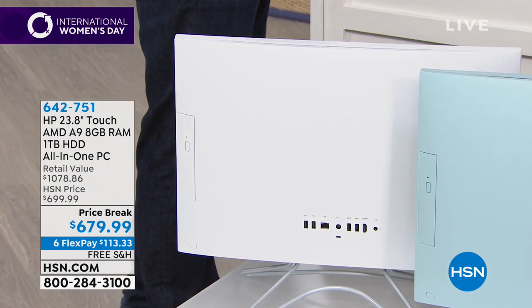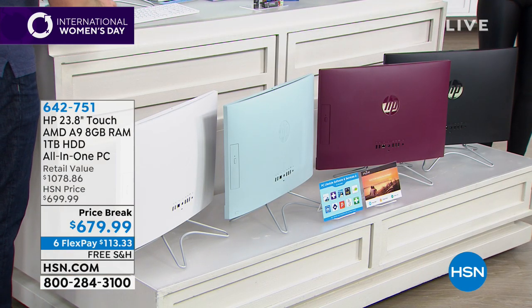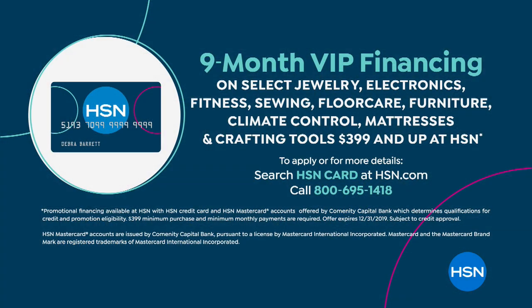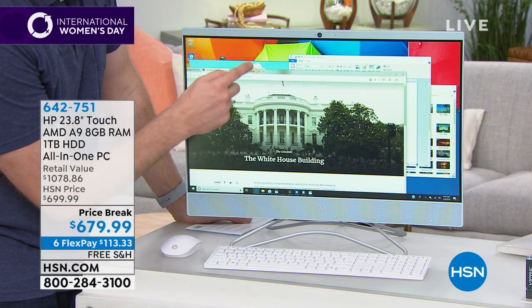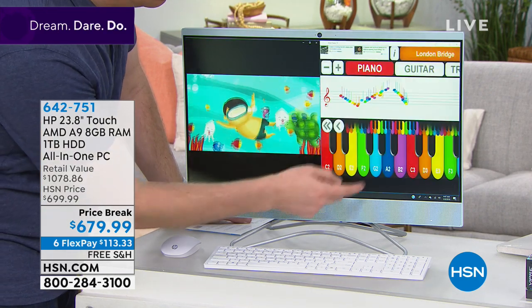Everybody, no matter who you are, can purchase this for $113.33 a month for six months. No interest, you don't have to sign up for anything. You give us whatever credit card, debit card, or PayPal account you want, and for six months we'll take out the $113.33. But if you have an HSN credit card or you get an HSN credit card, you can stretch it out for nine months with the VIP financing and pay $75.55 a month. Your first payment — whether nine-month VIP financing or six-month flex pay — we ship it out to you for free.